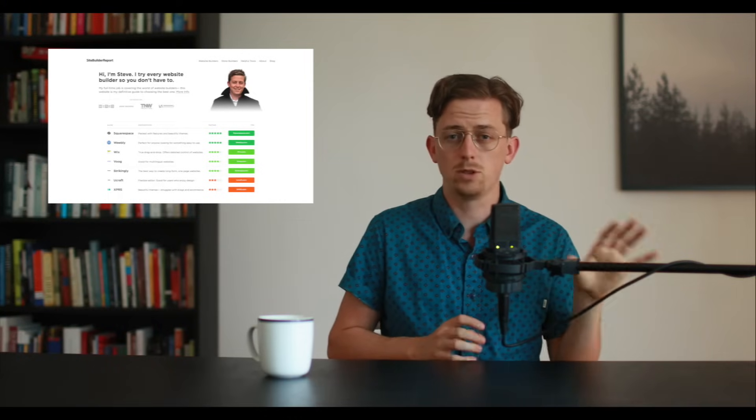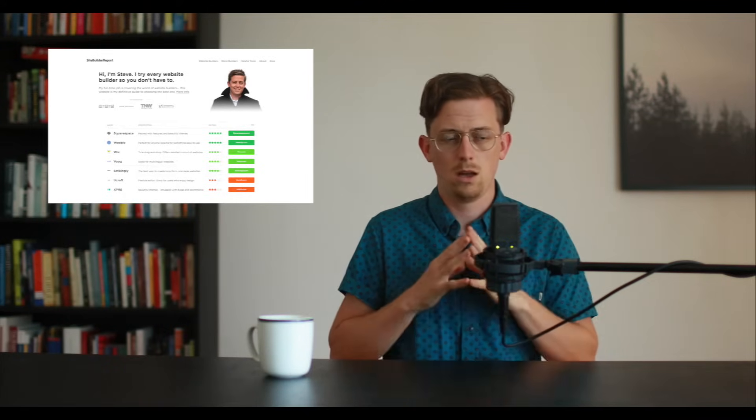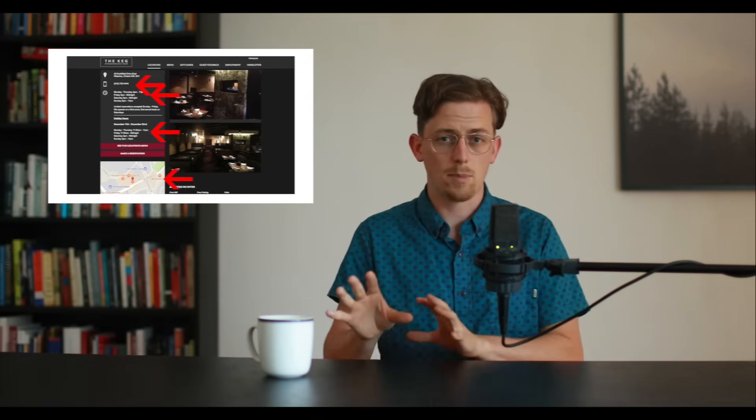A good way to act human is to include a picture of yourself. Pictures build trust, and people trust people, not websites. Always make contact information obvious. For example, if you're a restaurant, make sure hours of operation, holiday hours, your phone number, and location are displayed prominently. I know it seems obvious, but it's just an easy thing to forget.